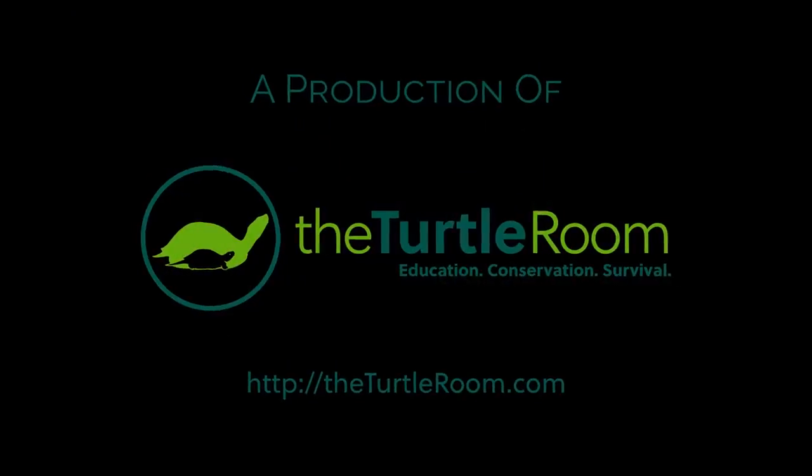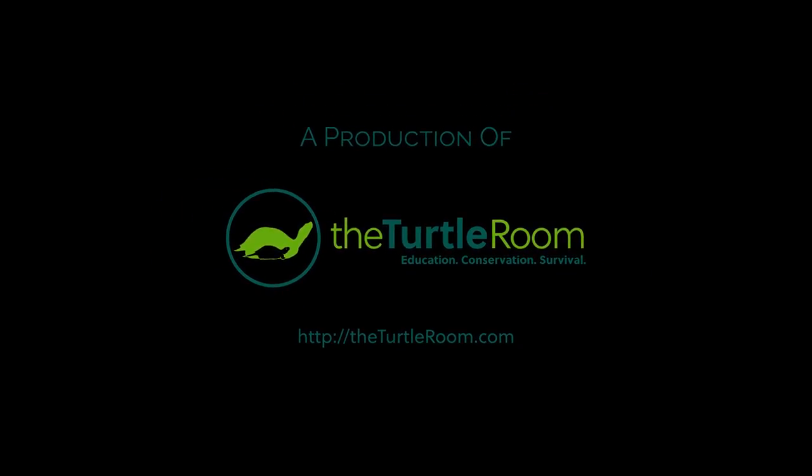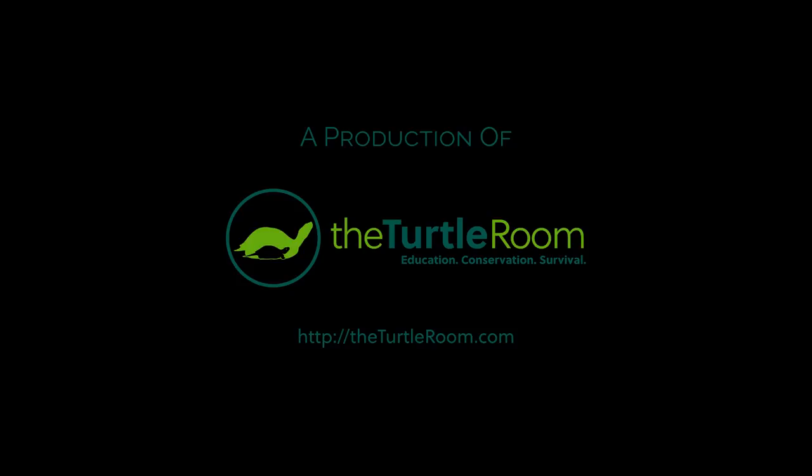For more information on this and other exciting chelonian species, visit theturtleroom.com. Check back every Monday night for new videos from the Turtle Room.